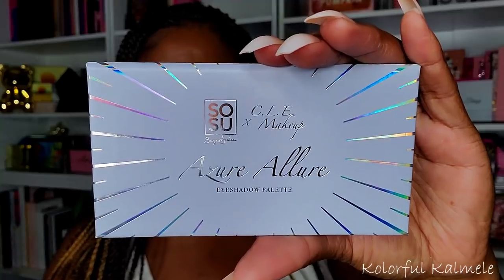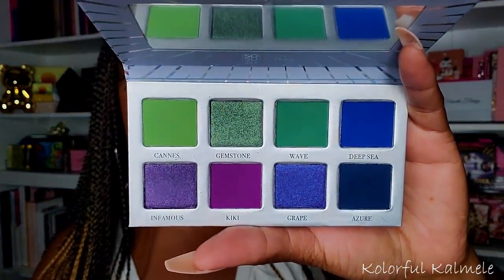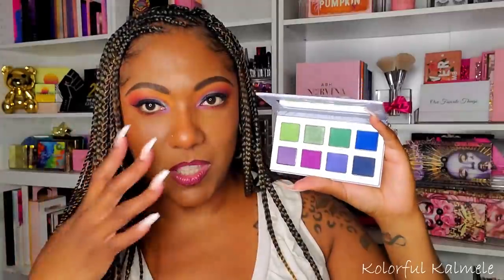This is another palette I picked up from Beauty Bay while shopping for those large palettes — it's a collab palette called the Azure Allure Eyeshadow Palette, a SOSU times CLE Makeup collab. When I saw this on the website I was blown away by those colors — just gorgeous. I could already see an eye look with all these shades together. I don't remember exactly what I paid but I'm pretty sure it was on sale.